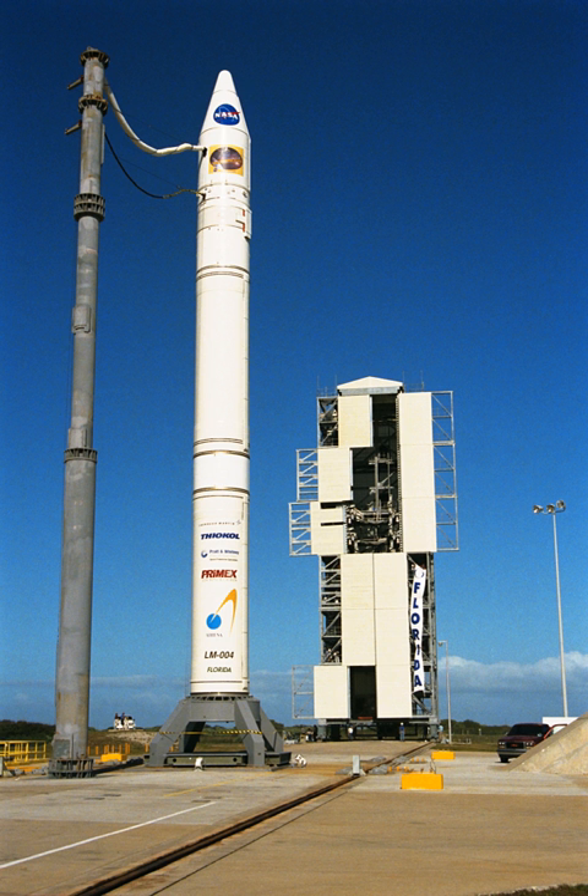In July 2015, the U.S. Air Force and Orbital ATK announced a Minotaur IV launched from SLC-46 would be used for the ORS-5 mission in 2017. ORS-5 was successfully launched on August 26, 2017.